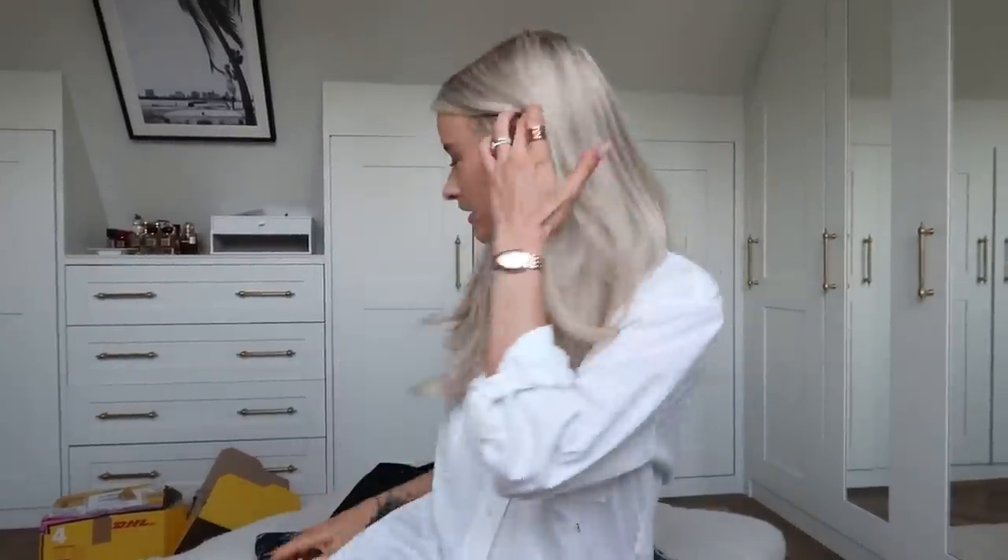Hello everybody, welcome back to a brand new vlog. I'm just so happy and excited at the moment. We have just started a new project on the house. I'm hoping it's one of the final projects that we have to do on the house to make it, you know, our ideal house scenario.